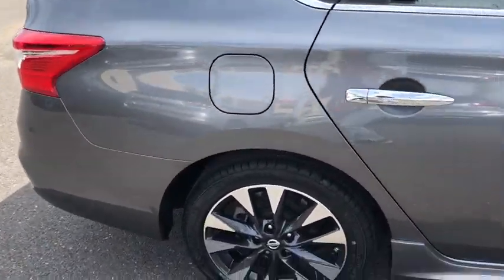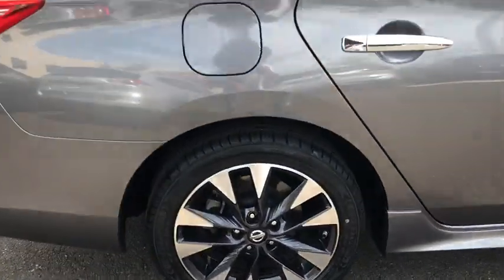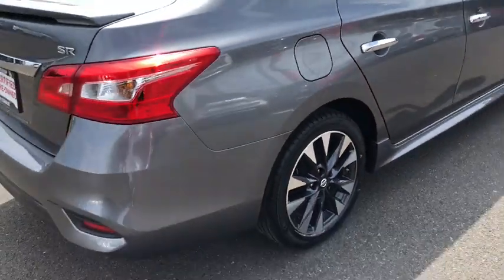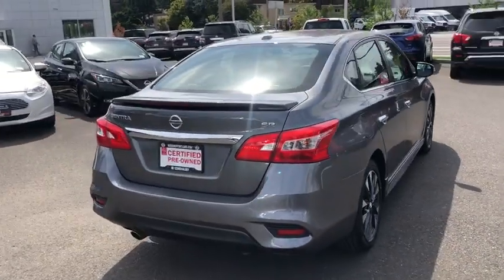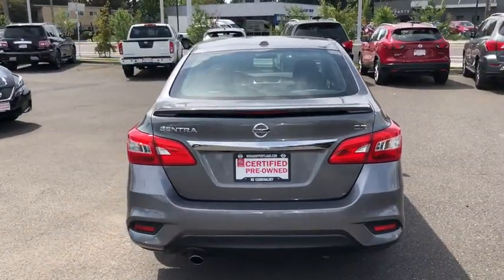Here are some of this vehicle's great options: keyless entry, navigation system, backup camera, leather-wrapped steering wheel, Bluetooth, adjustable steering wheel, driver lumbar, power steering, keyless start, four-wheel disc brakes.